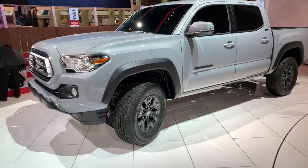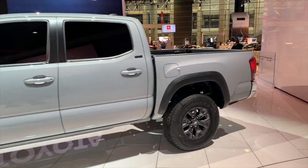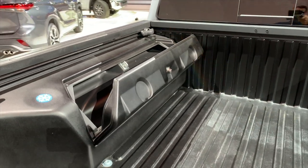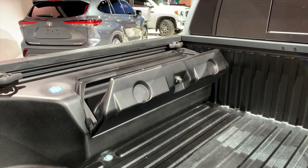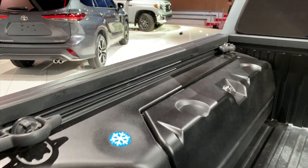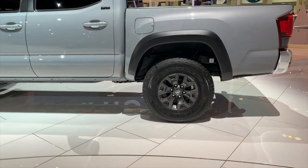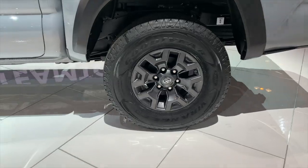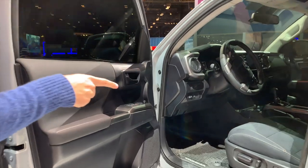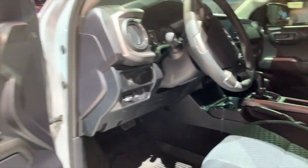Next up is the Tacoma, which is obviously different from the 4Runner in that it has a bed. What's specific to this and the Tundra is right here in the bed: two storage containers, and the one on the right-hand side with the snowflake is actually insulated, also has a drain — there are some drinks and ice in it — and that is specific to the Trail Edition. The wheels down here are specific to the Tacoma, different than the Tundra but sharing the same size as the 4Runner. Inside the Tacoma, just like the 4Runner, you get the contrast stitching in the seats and the black panels on the doors — basically the SR5 interior.